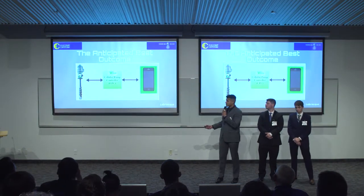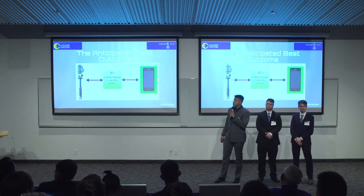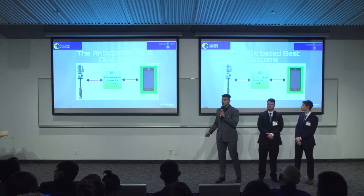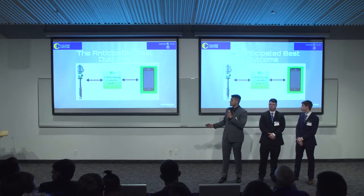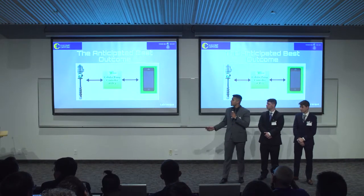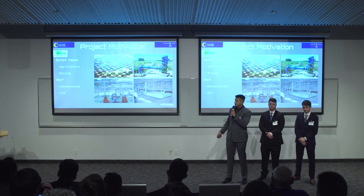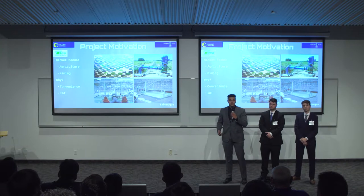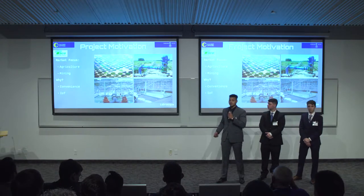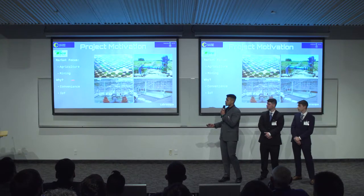In a very simplified view, our best anticipated outcome is that the cellular pump controller will be able to remotely monitor and control TACO's vertical turbine pump. Our project motivation is that this product will be a huge step for TACO into the IoT business, as well as convenience the lives of many — those being mainly in the agricultural and mining sectors.